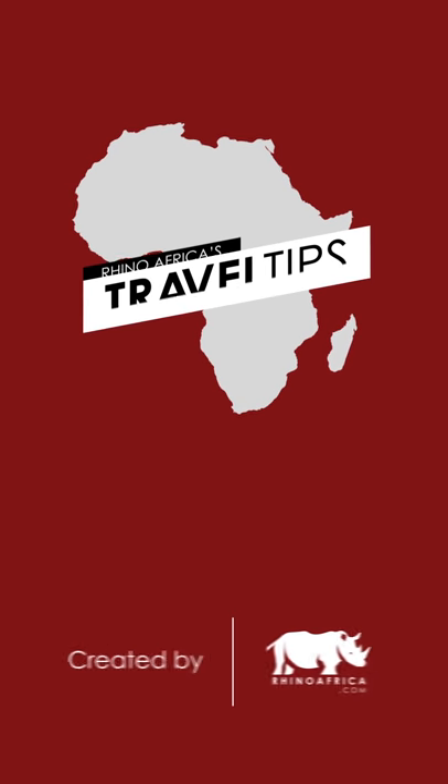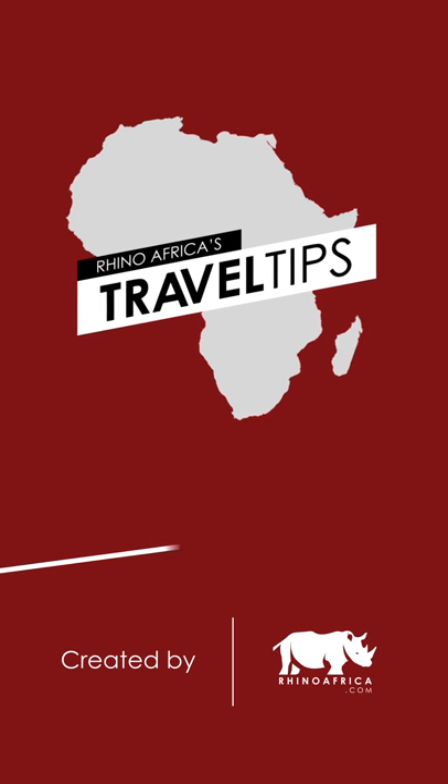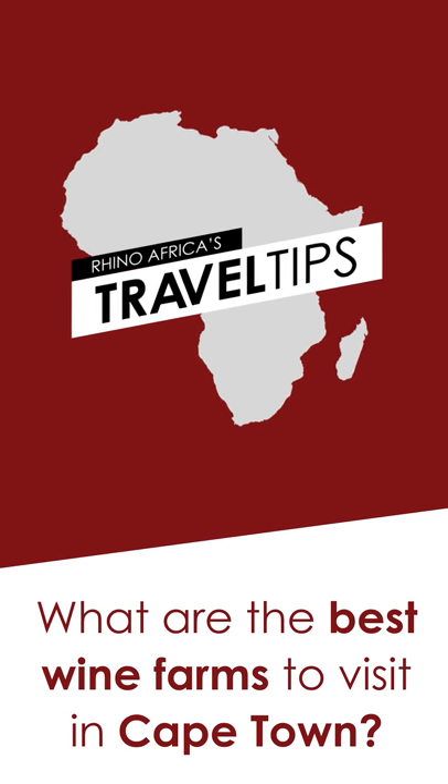Hi, I'm Sarah telling you where to go to find good Merlot, and this is Rhino Africa's Travel Tips. Today we're asking: what are the best wine farms to visit in Cape Town?